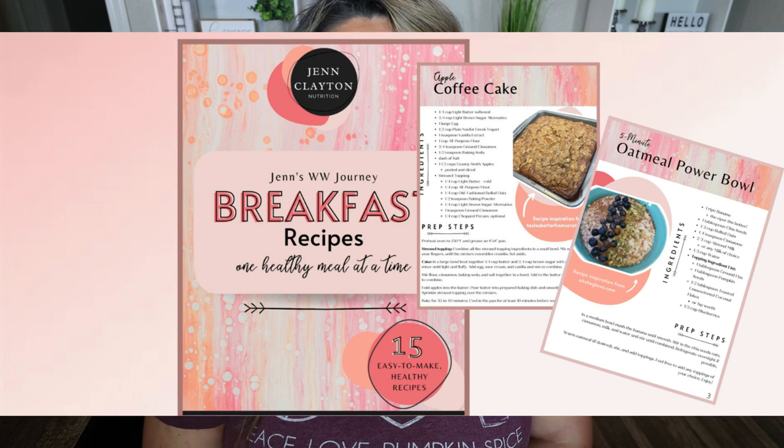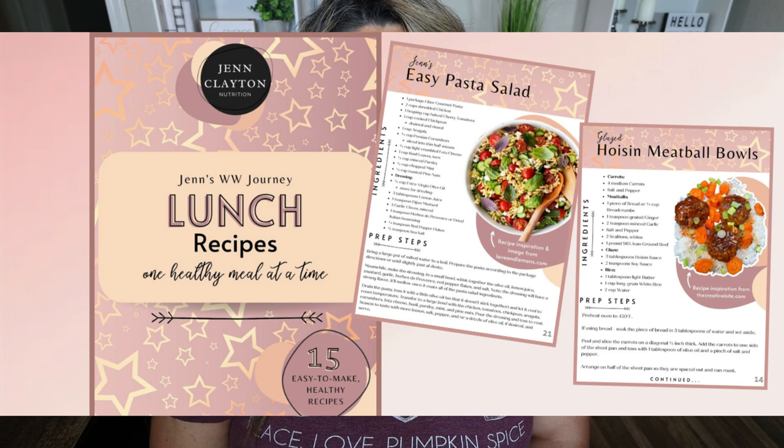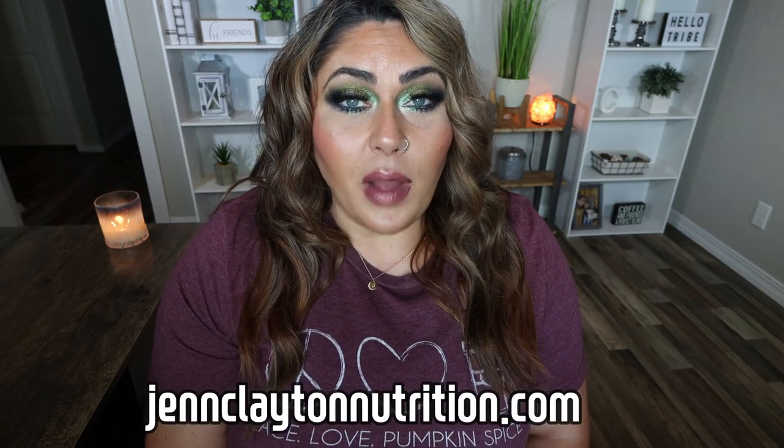Check out the description box down below for my two recipe eBooks. I just released Breakfast and Lunch — both contain 15 WW friendly low calorie recipes. Also, nutrition coaching: I offer macros and calories and one-on-one coaching. Links and discounts to all my favorite healthy things are down there too. And head on over and join us on Facebook. So we have lots of pumpkin to do — let's jump in.